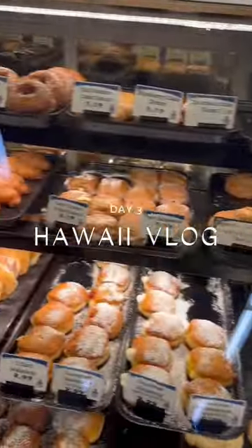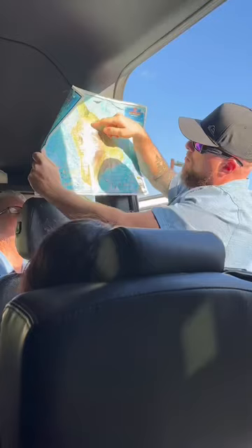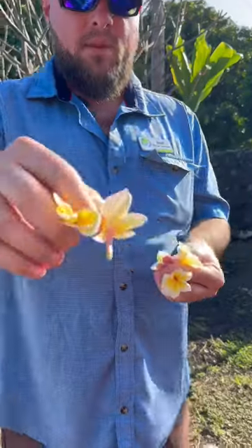On day three of our Hawaii trip, we picked up some breakfast croissants and had a full-day island tour. We booked with Wasabi Tours and they were freaking incredible.